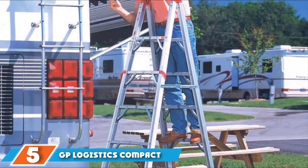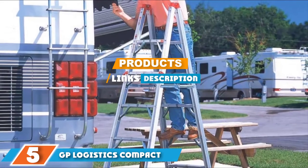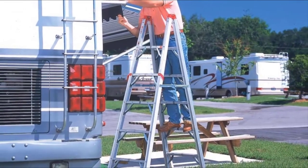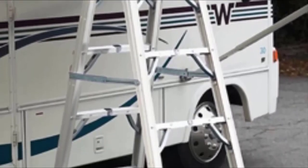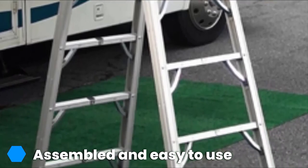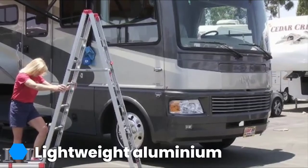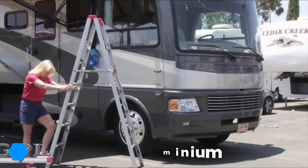The number 5 position is held by the GP Logistics Compact RV Ladder. It's one seriously portable ladder that doesn't sacrifice any height or functionality despite its lightweight construction. This model weighs just 22 pounds and folds up easily when not in use, allowing you to store it inside your RV or trailer's cargo area. It won't take up excess space and can be easily moved around when needed.